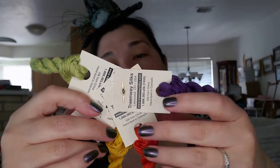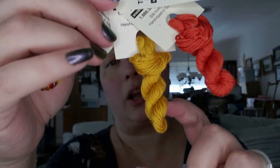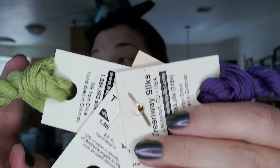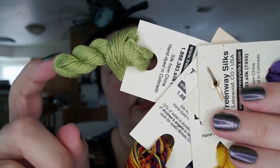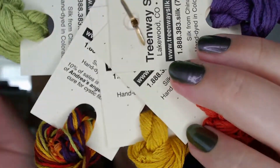It's a 100% silk thread kit. The line is from the Penny Dreadful collection from Treenway. The colors are called Count Dracula, Dorian Gray, Mina Harker, and Dr. Jekyll. So the purple is Count Dracula, the orangey is Dorian Gray, the gold is Mina Harker, the greenish is Dr. Jekyll. And the multicolor is Penny Dreadful, which if you look more closely is actually the four colors variegated together. Absolutely beautiful.